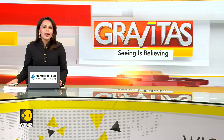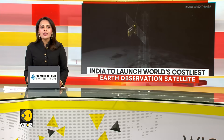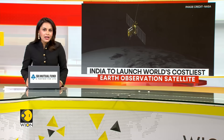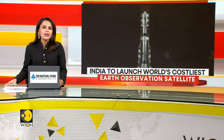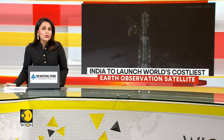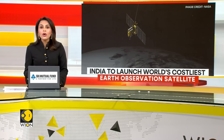India and the U.S. are joining hands for one of the most powerful Earth observation missions ever. The NASA ISRO satellite named NISAR is all set to blast off from Andhra Pradesh, Shriharikota next Wednesday. Designed to provide high-resolution data of the Earth's surface, the satellite is poised to monitor earthquakes.